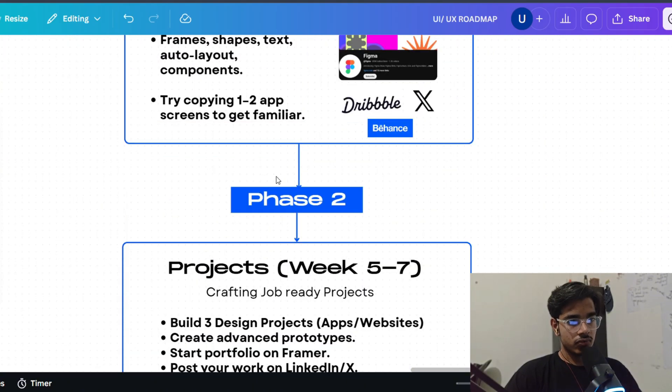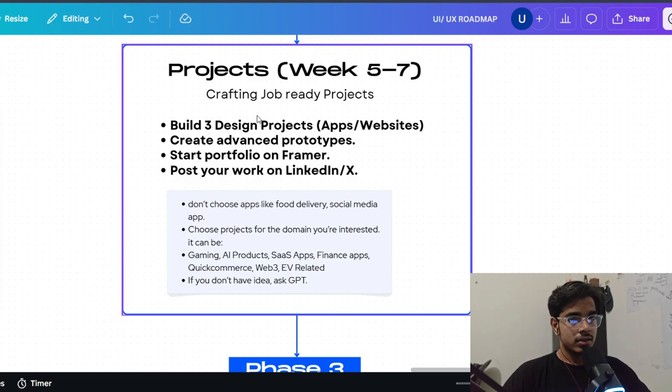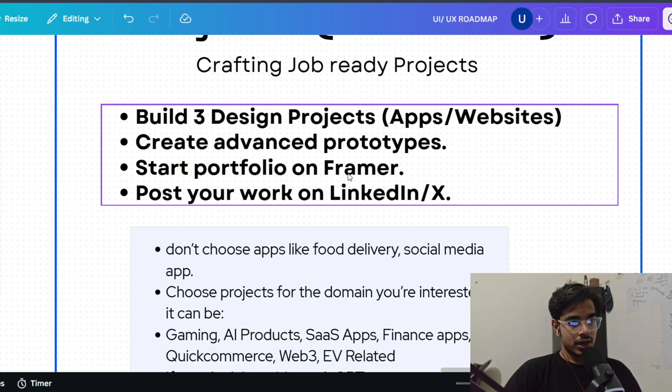Coming to Phase 2: we are building projects and case studies, which you will use to get a job. It's very important to have good job-ready projects. You need at least 3 design projects — two can be apps and one can be a web application or website. You also need to know how to do advanced prototyping; if you can design prototypes that feel very similar to real apps, that is a really advanced and in-demand skill. After doing these two things, you can get on Framer and build your own portfolio — it's a free tool you can use to host your website.